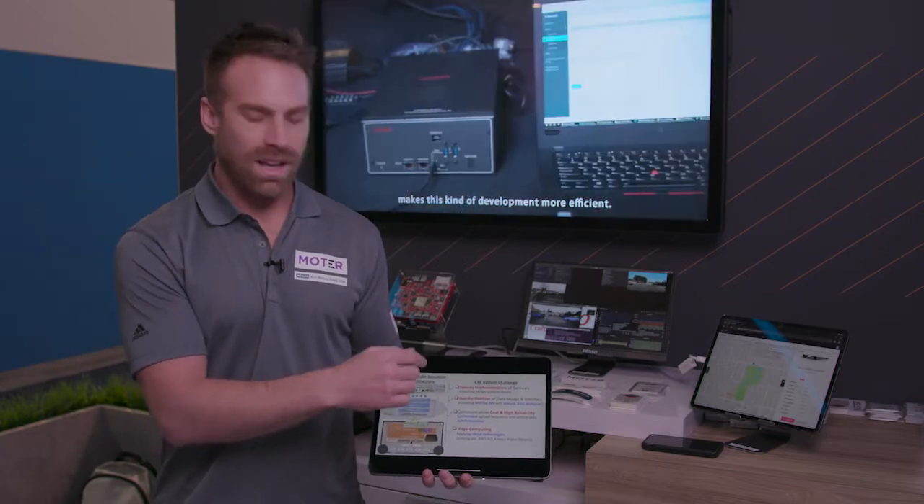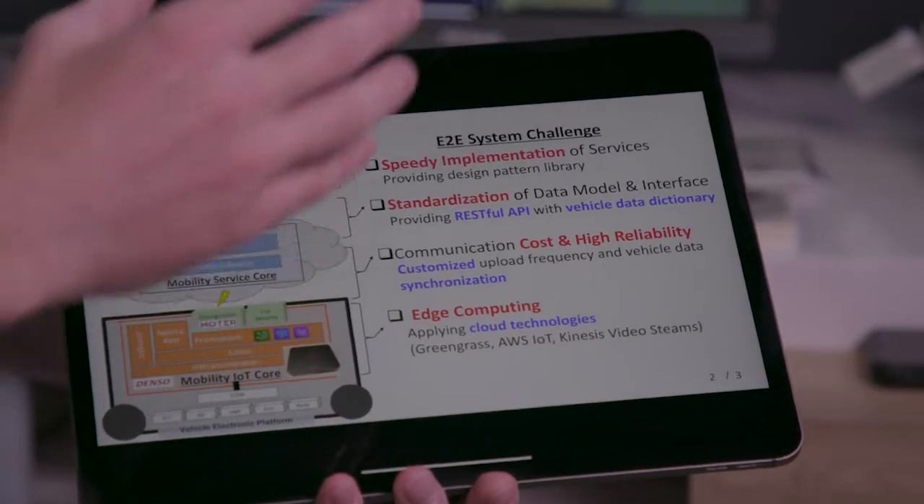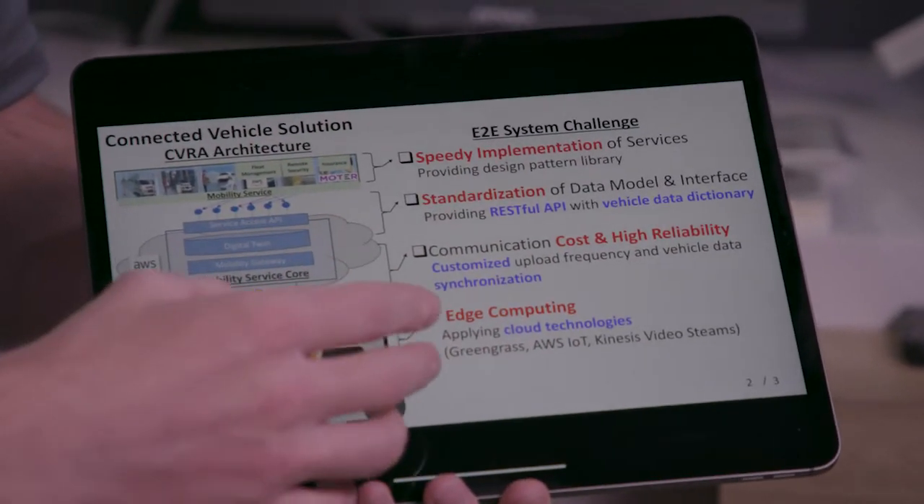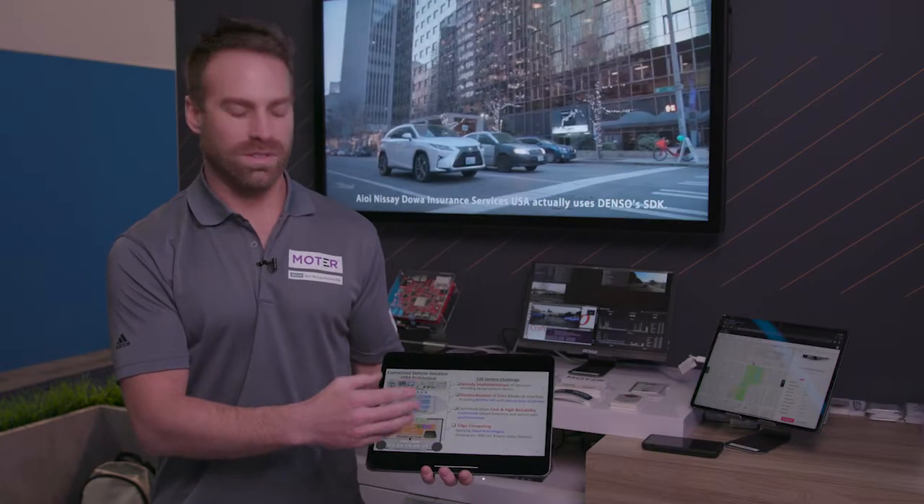So any service provider can access any OEM's data. It's a standardized platform that reduces cost, and the Edge Compute module ensures that only necessary data comes to the cloud.